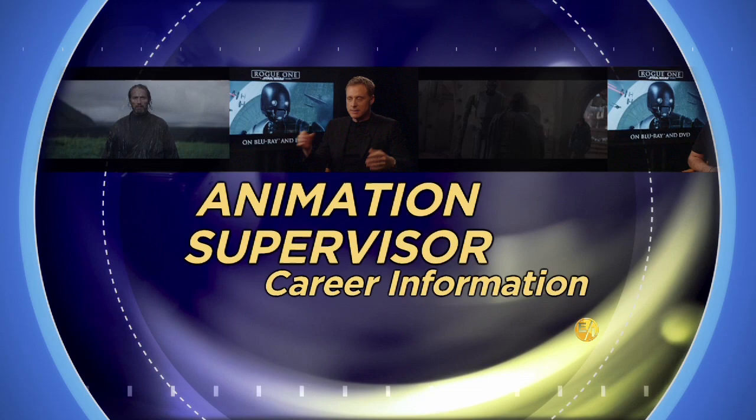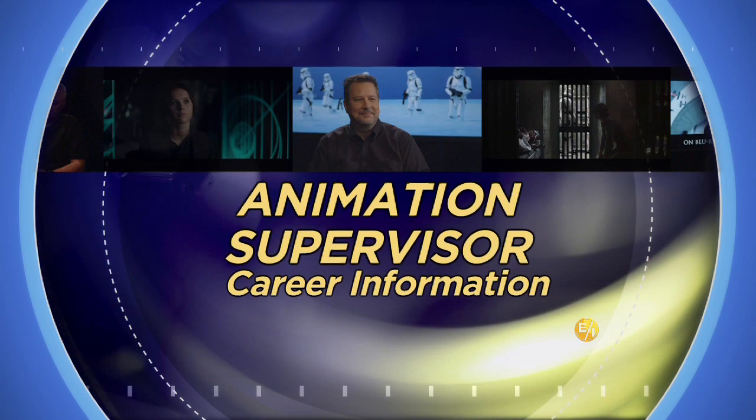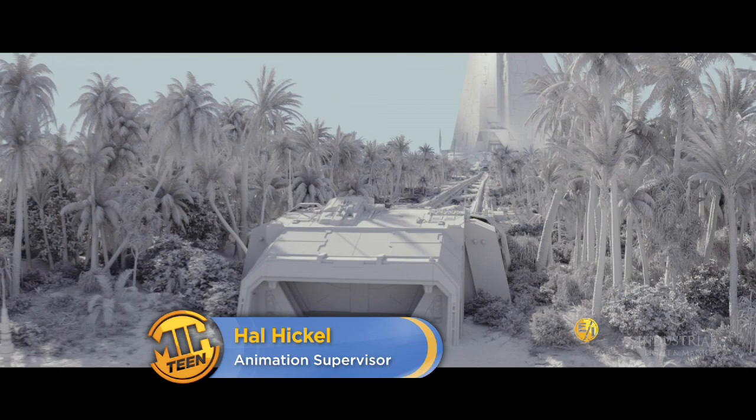The animation supervisor is in charge of overseeing the entire team of animators for a live-action film with animated sequences or characters. Hal Hickel studied film graphics at the California Institute of the Arts. Hickel began his career as a clay animator and has gone on to serve as the animation supervisor on such films as Iron Man and Pacific Rim.